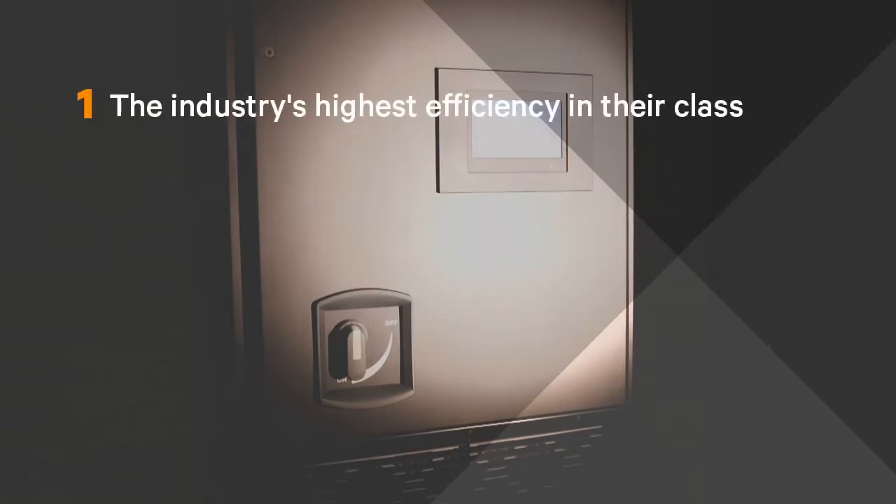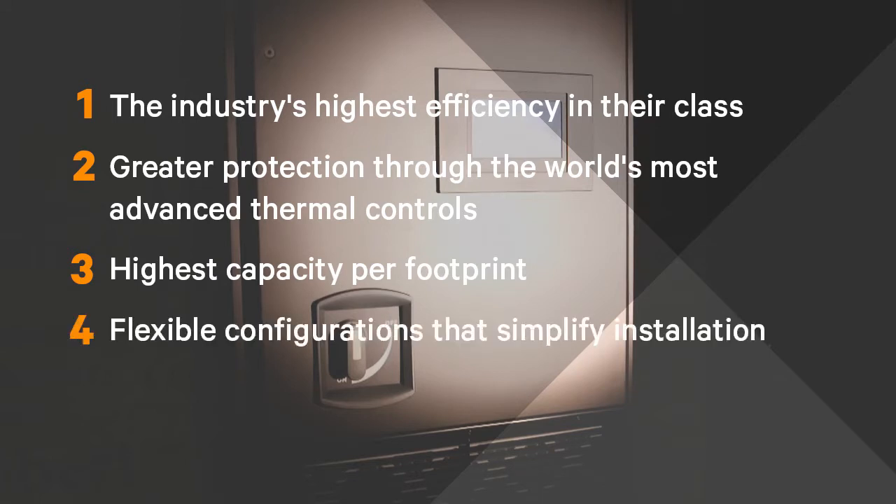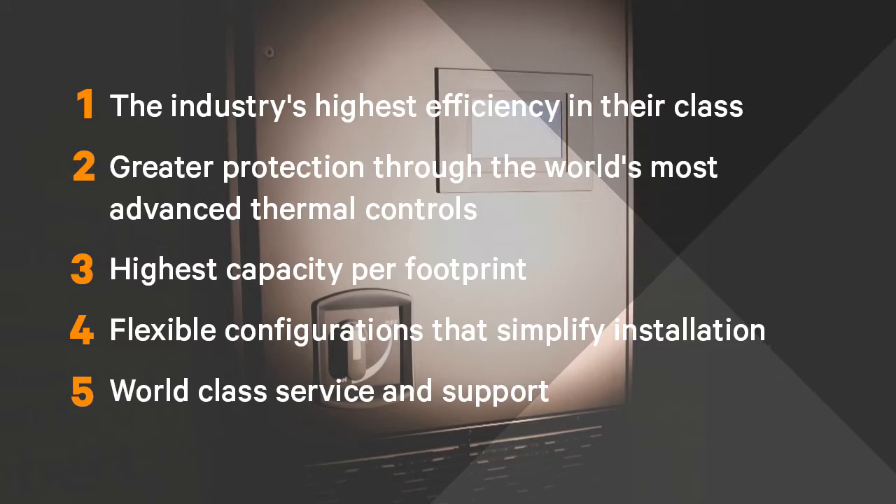These systems offer the industry's highest efficiency in their class, greater protection through the world's most advanced thermal controls, highest capacity per footprint, flexible configurations that simplify installation, and world-class service and support.